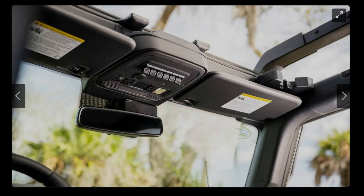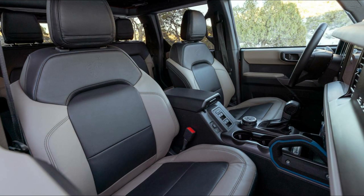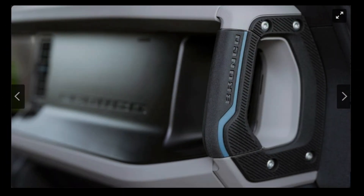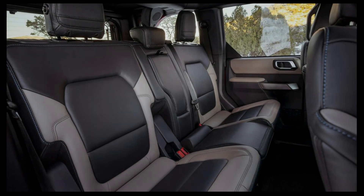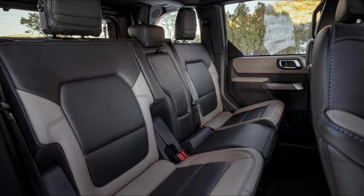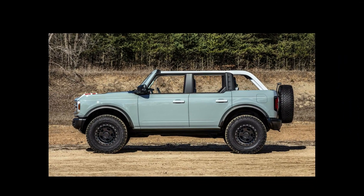Not much has changed for the 2023 edition of the Bronco, but buyers this year do have the option of selecting between two new retro-inspired Heritage Edition models. The standard Heritage Edition builds off the Big Bend model with the Sasquatch package, then adds a white roof and grille, plus unique wheels and plaid cloth upholstery. The Heritage Limited Edition is similar but uses the Badlands as a starting point and has a few special exterior details, along with leather and vinyl upholstery.